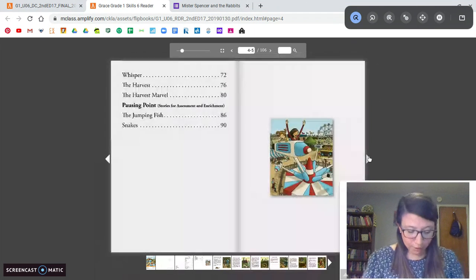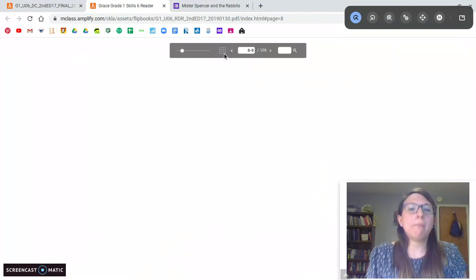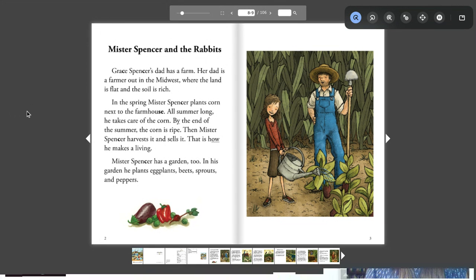We're going to learn more about Grace and how Mr. Spencer solves a problem with the rabbits, and find out who Mr. Spencer is too. Follow along as I read. Grace Spencer's dad has a farm. Her dad is a farmer out in the Midwest where the land is flat and the soil is rich. In the spring, Mr. Spencer plants corn next to the farmhouse. All summer long he takes care of the corn. By the end of the summer, the corn is ripe. Then Mr. Spencer harvests it and sells it. That is how he makes a living.